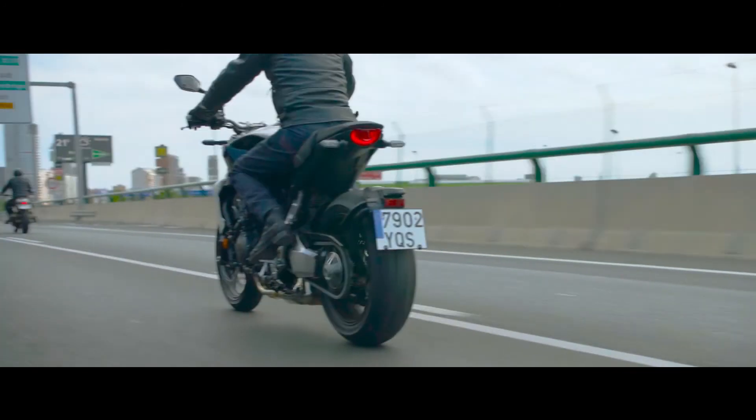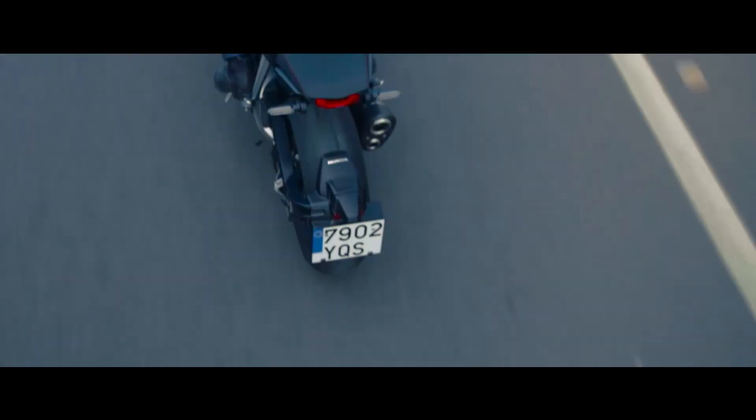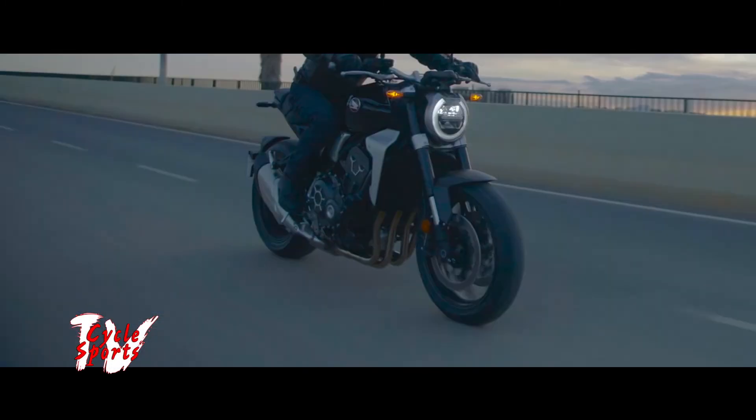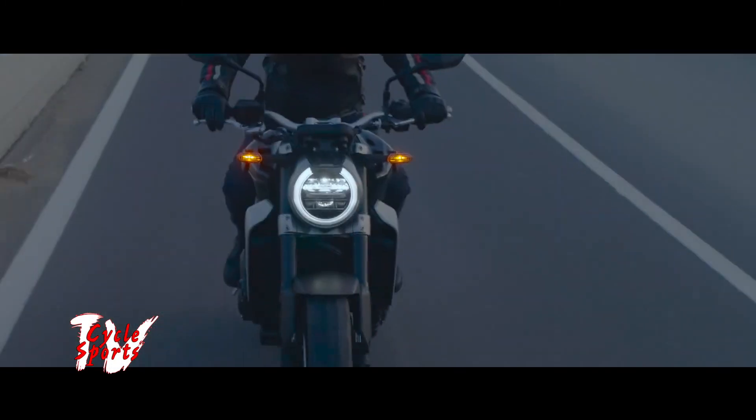So this motorcycle, again, just the look of it, the feel — it kind of creates a new dimension. We're extremely excited about both of these new products. They will be in Honda dealerships in the summer of 2018.